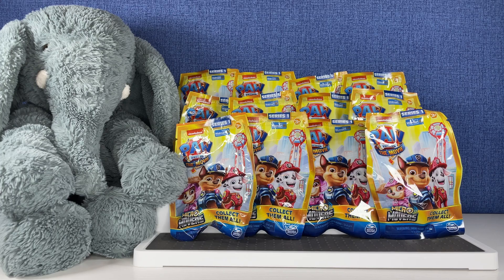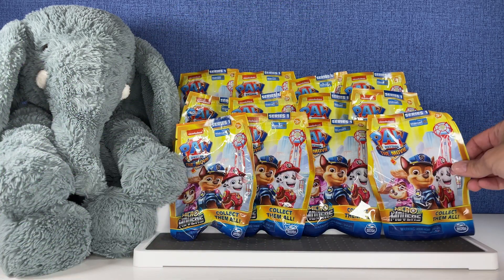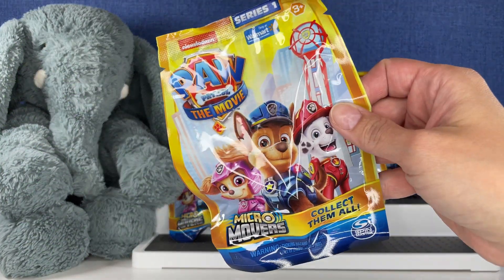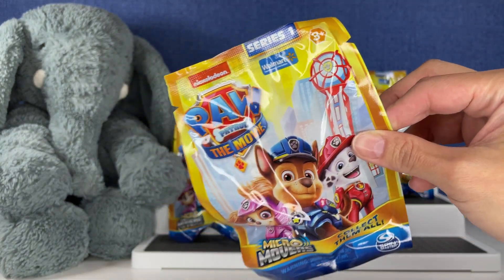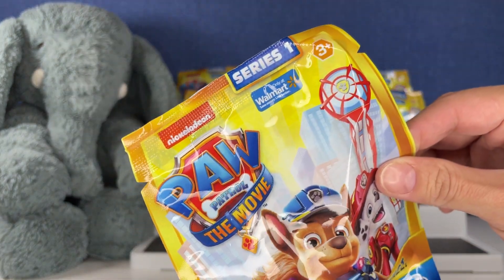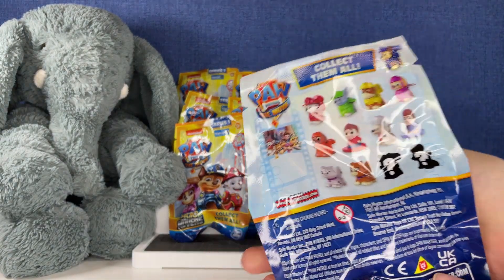Hi everybody, it's Gigi and welcome to Gigi's Toys and Collectibles. Please give it up for my co-host Tootie. Today we're opening up these Paw Patrol Micro Movers. These are from the new Paw Patrol movie that's out right now in theaters. This is series one — it's a Walmart exclusive and these look so cool.